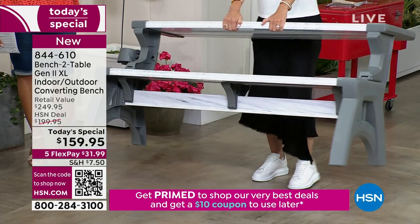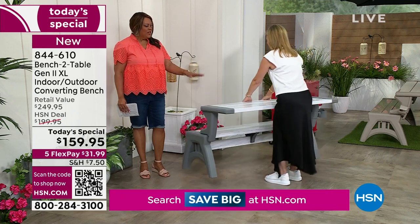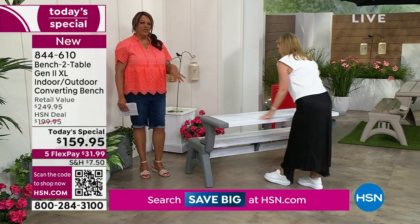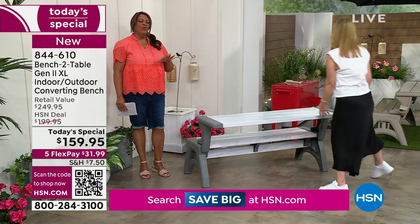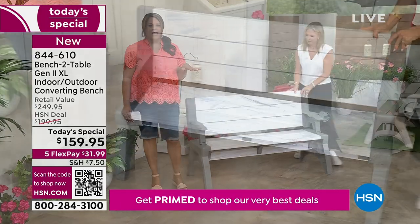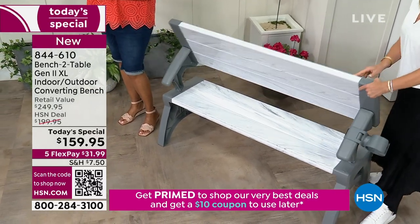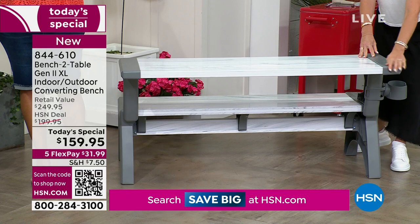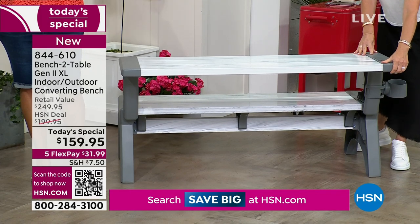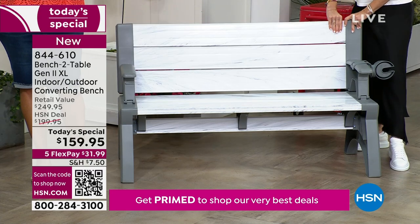When you said 34 pounds, I was like, are you serious? You look at this and see how substantial and beautiful it is. Where can you go and get a beautiful piece of furniture for only $31.99 to get home? This is $250 anywhere else — we have it for $159.95, so you're saving $90 today. That's why you want to get it today.